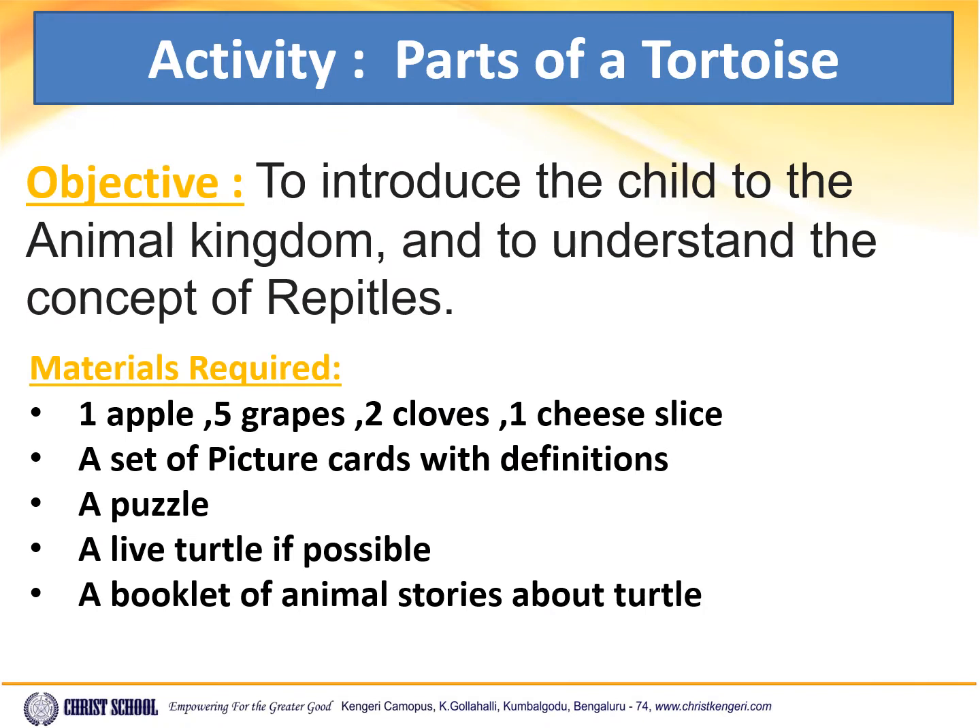The objective of this activity is to introduce the child to the animal kingdom and to understand the concept of reptiles.